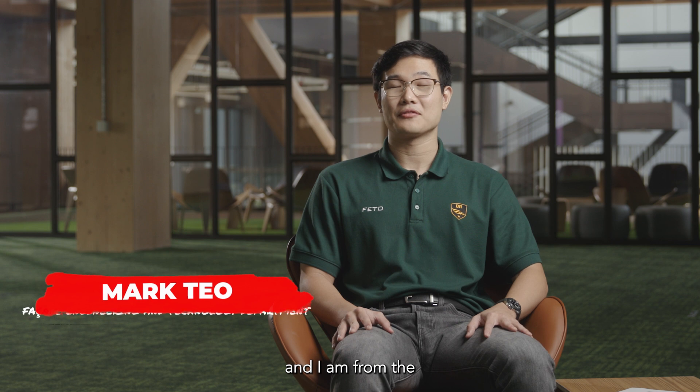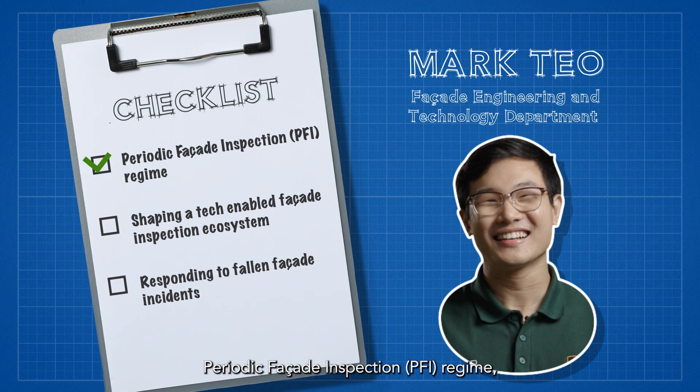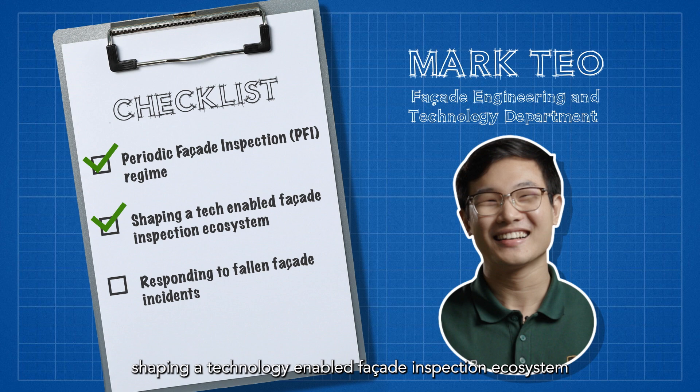Hi, my name is Mark Teo and I am from the Facade Engineering and Technology Department in BCA. My work mainly involves the periodic facade inspection regime, shaping a technology-enabled facade inspection ecosystem, and attending to fallen facade incidents.